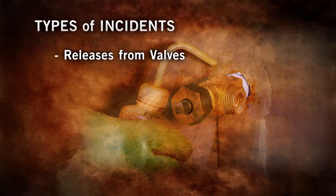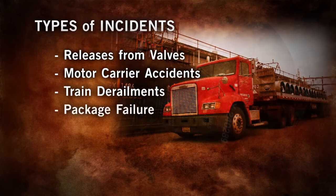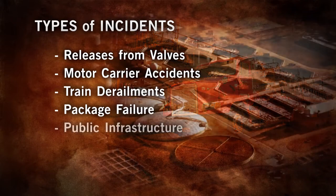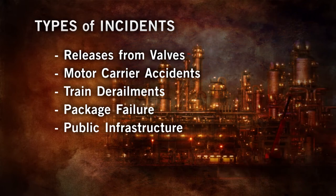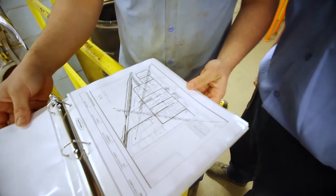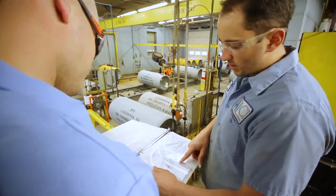Releases from valves are the most common leak. However, depending on your locale, chlorine-specific incidents may take the form of motor carrier accidents, train derailments, package failure during highway or rail transport, and incidents involving public infrastructure like a water treatment plant, a manufacturing plant, or even a public pool. But no matter what the situation might present, a comprehensive and clear emergency response plan is a critical component to any first response. We'll cover that plan in detail in this video, so let's begin.